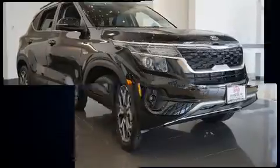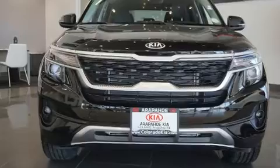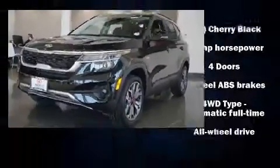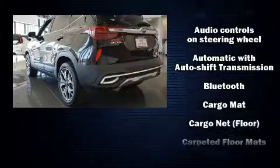Kia prioritized practicality, efficiency, and style by including one-touch window functionality, a tachometer, heated seats, remote keyless entry, and more.